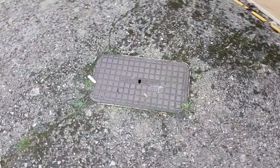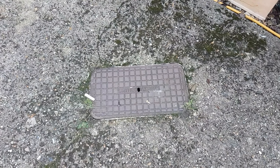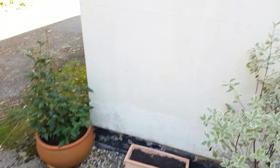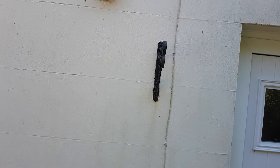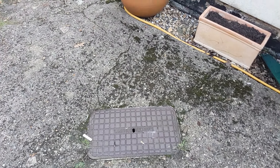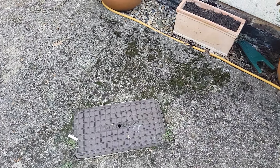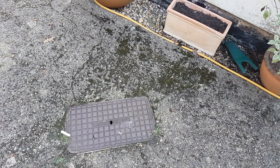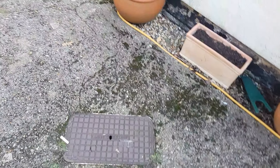It goes through the gate here, under the paving stones by the back door, under the concrete, and finally to this very old British Telecom junction box. The only place it goes from here is up the wall and into the house. That's the junction box, and when BT came here they'd always look at this box to find out what was going wrong — as it frequently was.